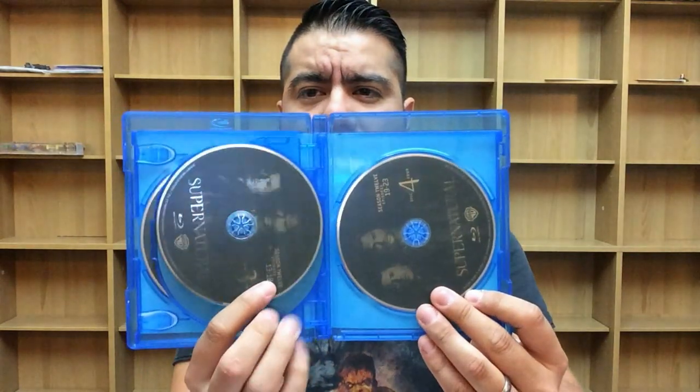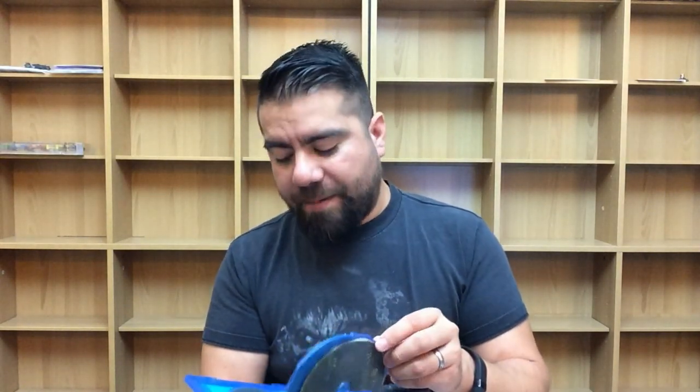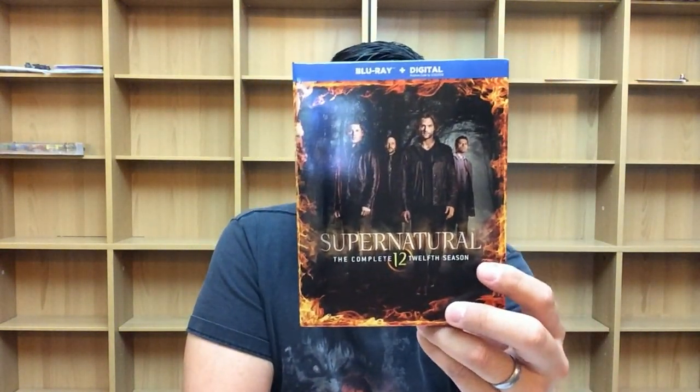We have disc one, disc two, disc three, and disc four — four discs total. This is probably the only show where I don't mind watching a full 23-episode season. I've mentally trained myself to only expect about 12 episodes these days, but with this show I actually like it because I don't want it to end. Supernatural: The Complete 12th Season is out now from Warner Brothers Home Entertainment.